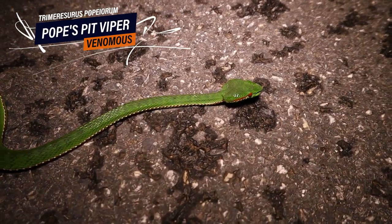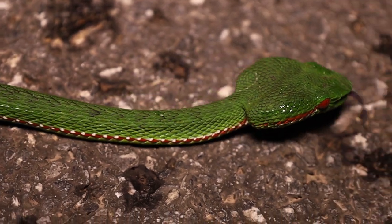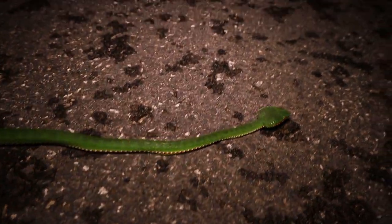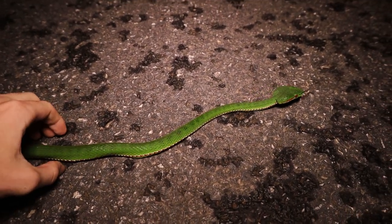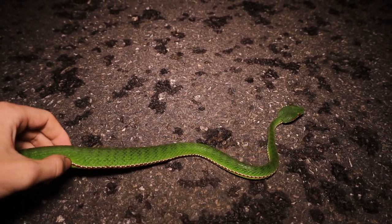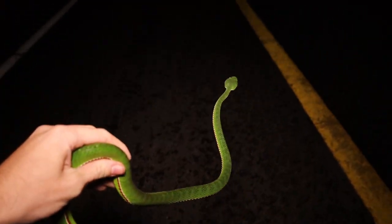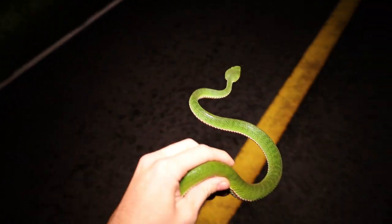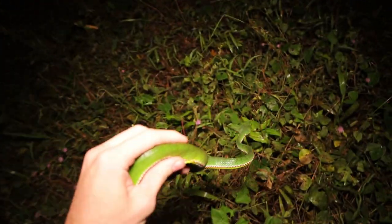The next snake is this beautiful, huge Pope's pit viper male. Have a look at that chunky head and that blood-red eye. Let's just gently move this guy off the road — no biting. He was going in this direction, let's just gently assist him.